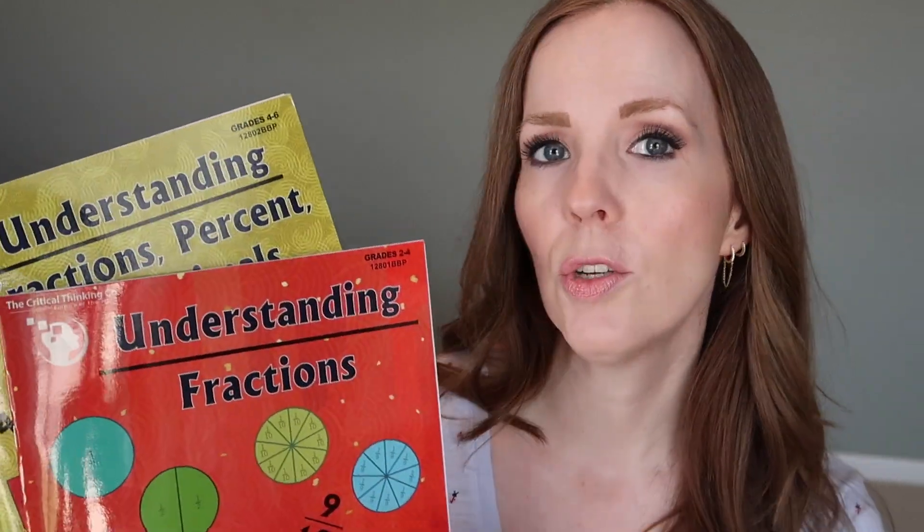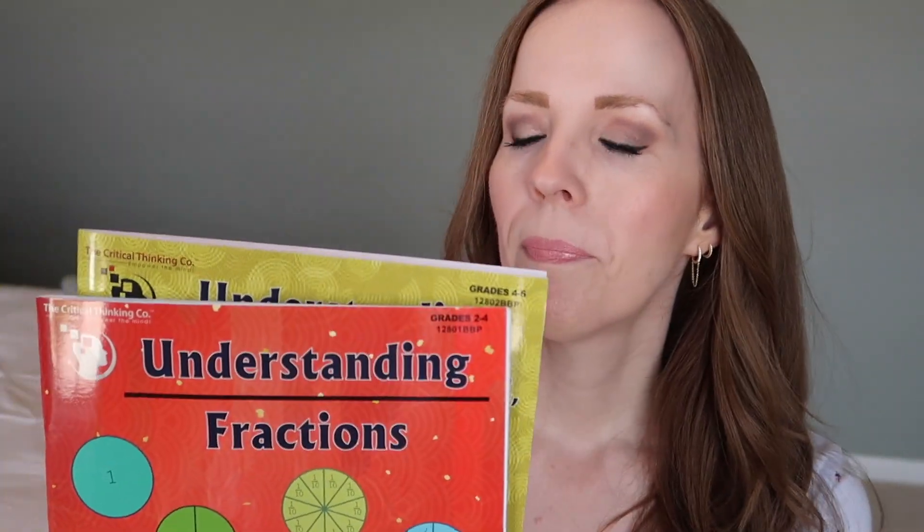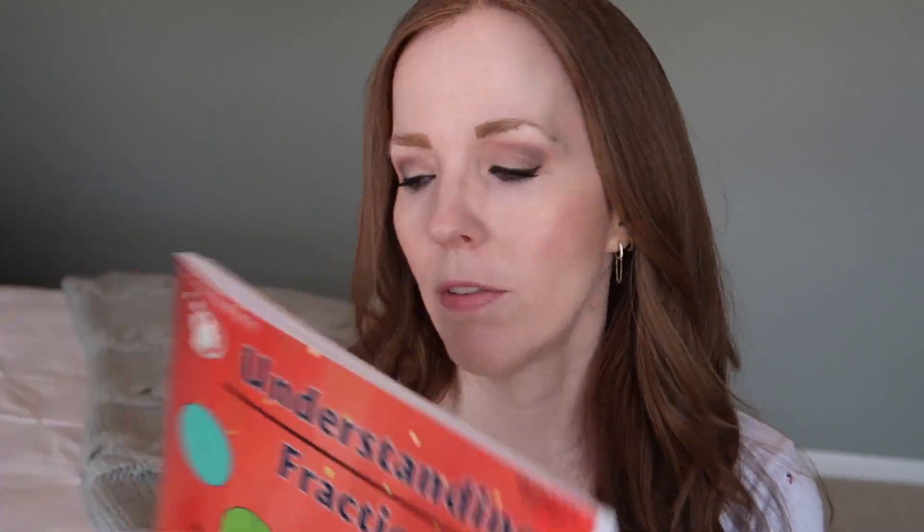Specifically, we're talking about fractions and fractions, decimals, and percent. These are the books you'd want to use if your child is maybe already using a math curriculum — whether it's from Critical Thinking Company or not — and maybe they're struggling with fractions, or struggling with decimals and percentages. These two books would be perfect. They say they're designed for grades two through four and grades four through six, so take that with a grain of salt, but if your child is struggling with fractions, whether they're in second grade or sixth grade, these are great options.